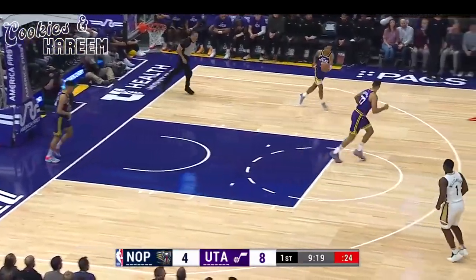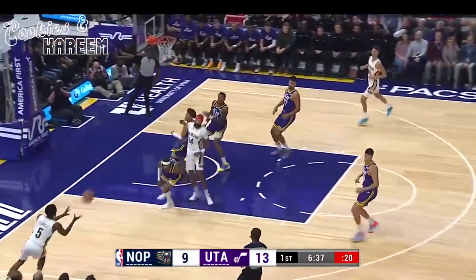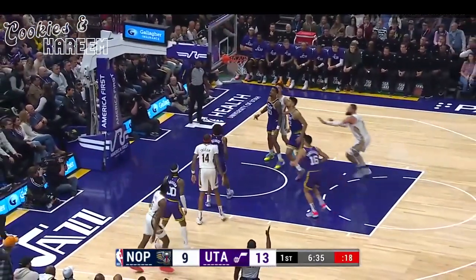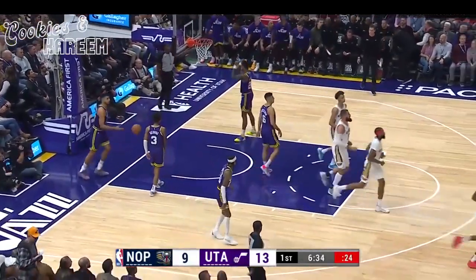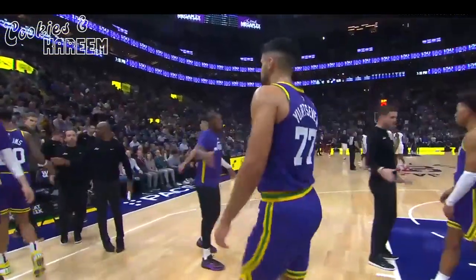Ugram soft touch floater — bounces out. Ugram to the rebound. He takes on three Jazz players defensively, throws one out to the corner, and Herbert Jones drops the three. The lead has been cut down to one.